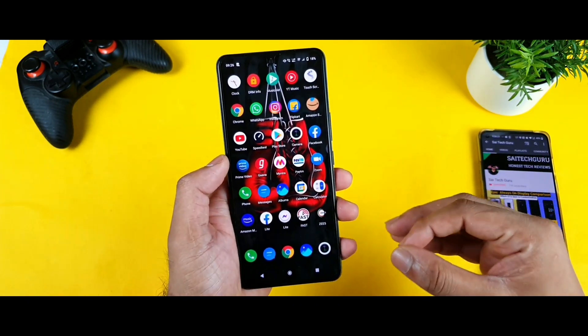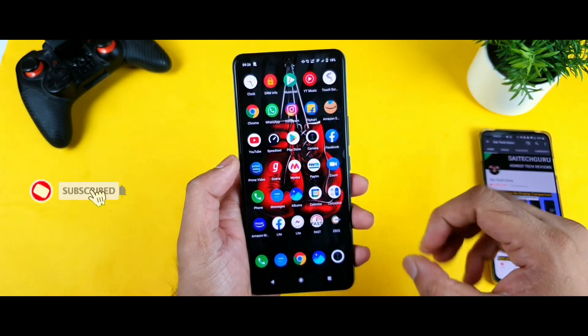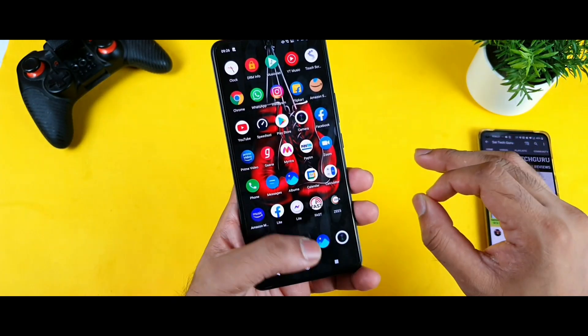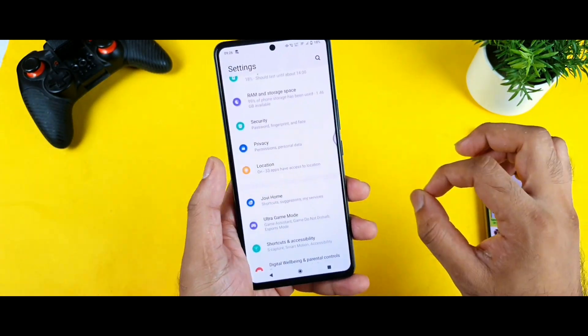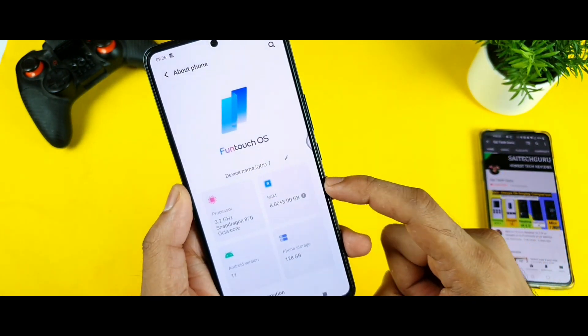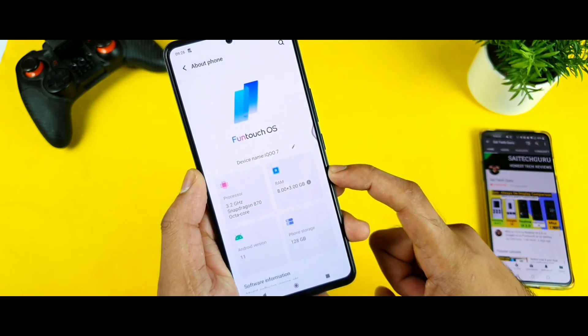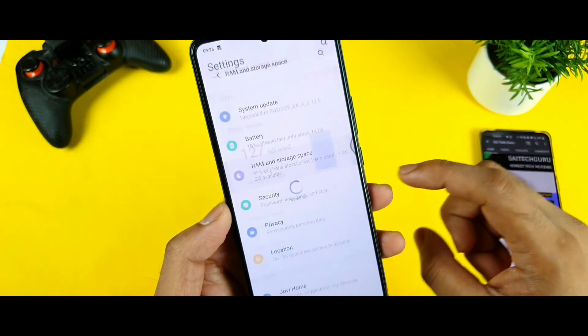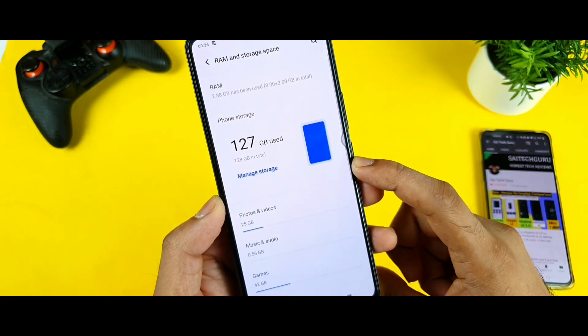Let's see whether the 30 applications will remain in the background memory. I'm going to push its limits. All these applications are normal applications — I did not include any kind of games. First, let me show you the exact model: I'm using the iQOO 7 with extended RAM capabilities, so it has 3GB of additional RAM as well.